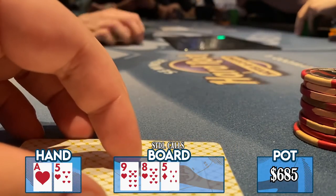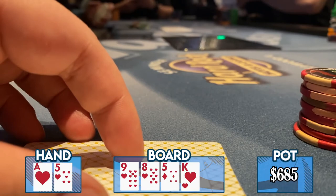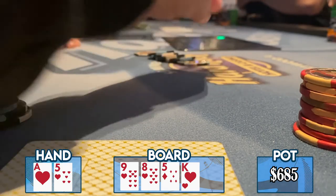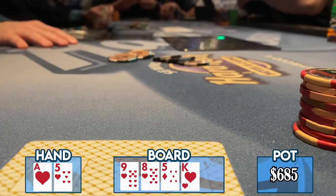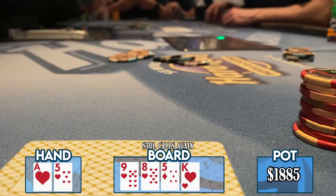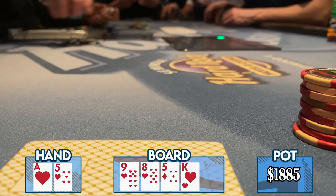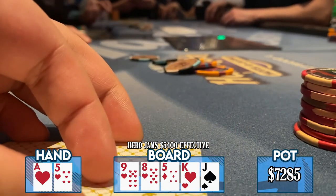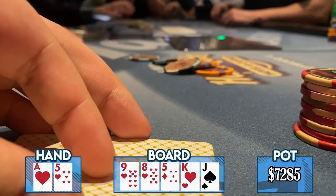The turn comes an unbelievable king of hearts. We now have turned the nut flush somehow. When he checks it over to me, it's time to get as much money as we can into the middle. I bet $600, a pretty massive sizing. My opponent goes deep into the tank before deciding on just a call. We've ended up on the river hoping for a brick — no pairing the board, no straight flush cards. We got exactly what the doctor ordered: a jack of spades. I almost instantly jam off for $5,400. The bet on the turn was $600, and we have gone nearly 3x the size of the pot with this river jam.